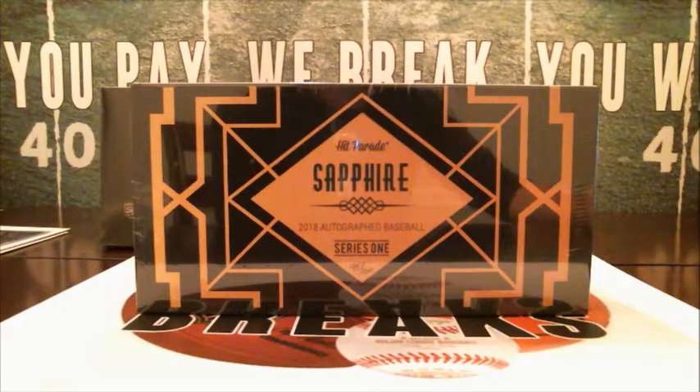Every spot gives you two random letters, so ten spots all together. Tony's got one spot, Richard in with one, Marty's got two, Todd in with two, Luke has got one, Brian B with two, and Roy picked up the last spot of Sapphire.